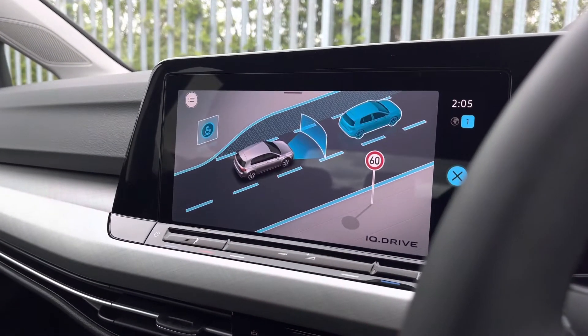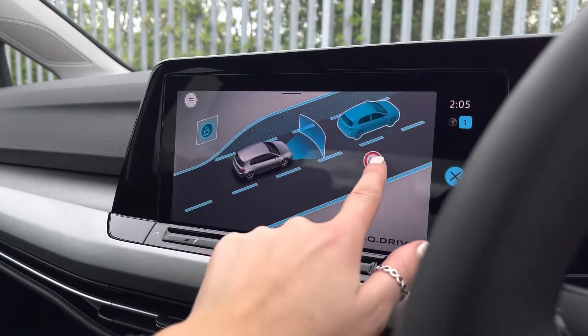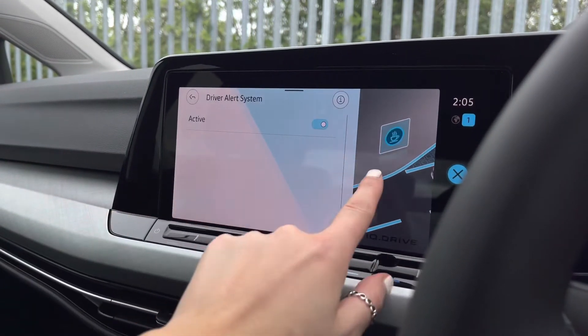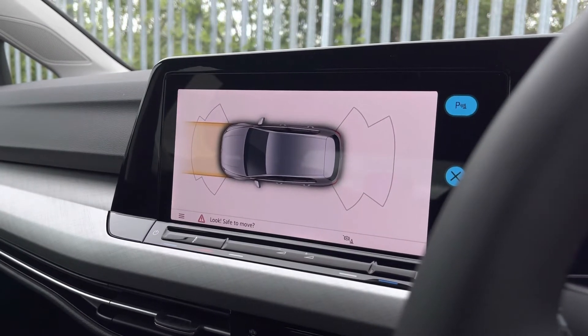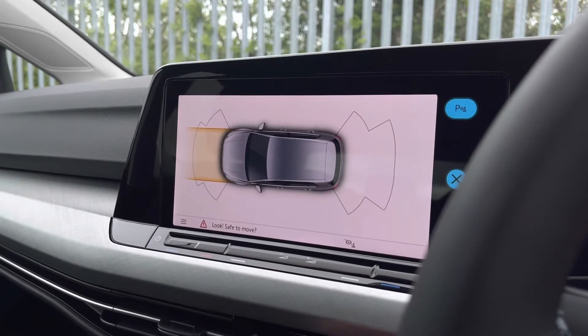We have some great safety features on this vehicle. We do have your front assist for emergency braking, your lane assist as mentioned, dynamic road sign display, adaptive cruise control, as well as your driver alert system. When putting the car in reverse, your parking sensors will appear on the screen and give off an audio warning to help protect the vehicle and anything close to it.